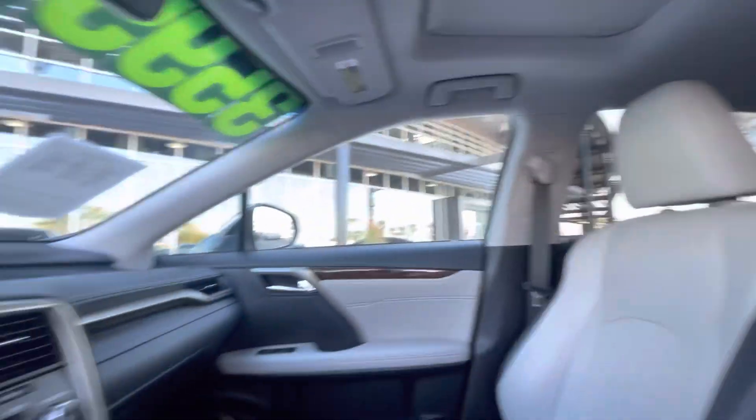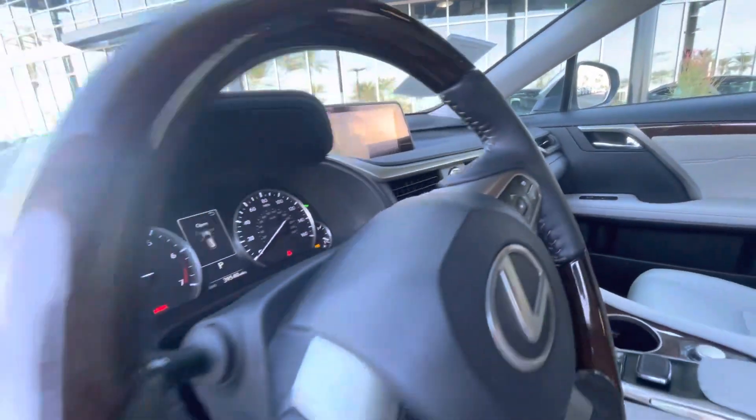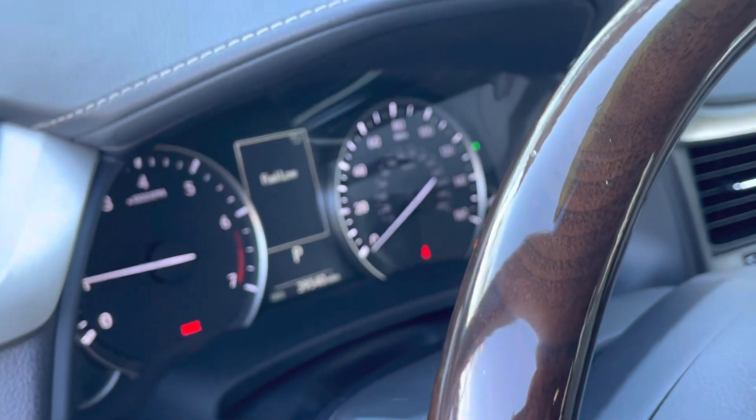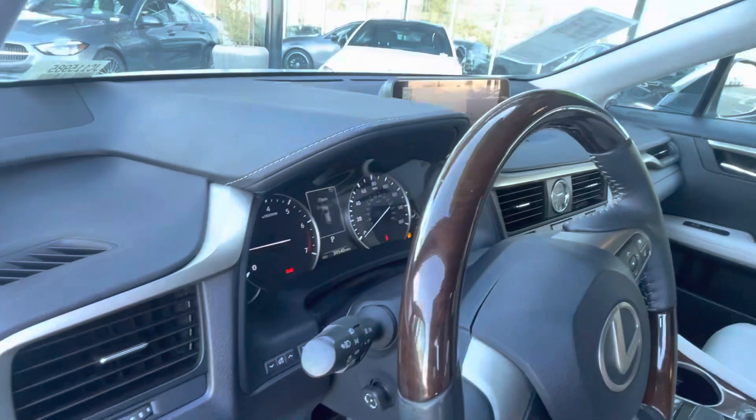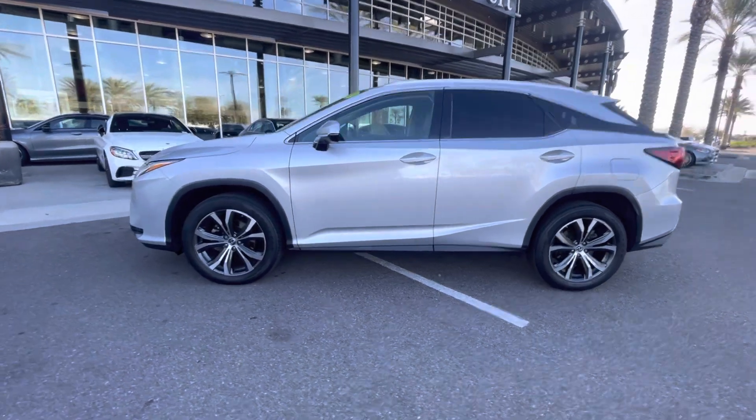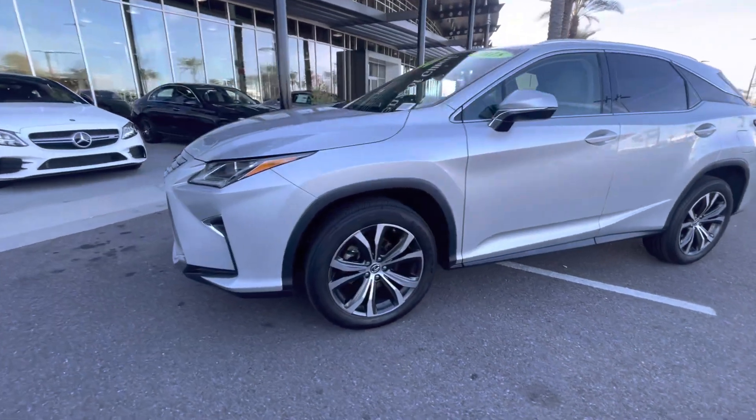Moonroof up on top. And 39,540 on the odometer. Thank you very much for considering our silver 2018 Lexus RX 350. I look forward to assisting you — have a great day.